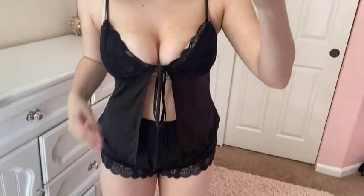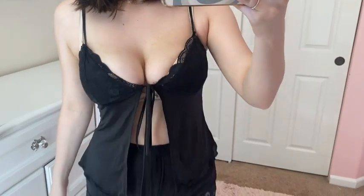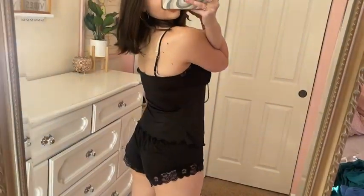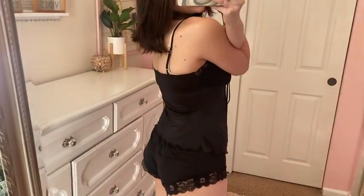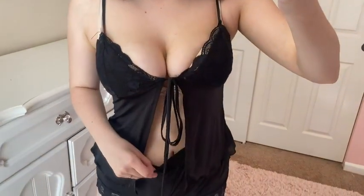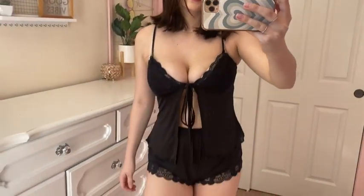I just got this super cute little pajama set. It's got a lace design and it's a black little pajama set — comes with shorts and this top. The back just looks like this. It does have adjustable straps and you can tie it however tight or loose you want. The shorts are high-waisted, right at the belly button. Super cute little pajama set.